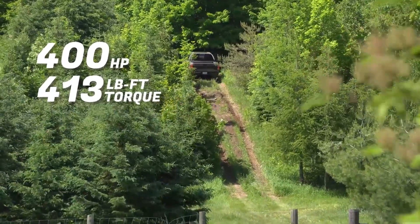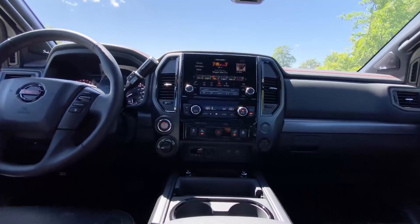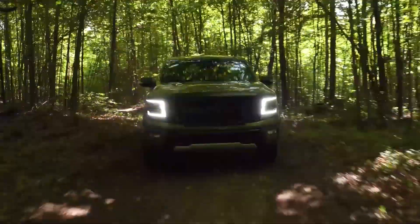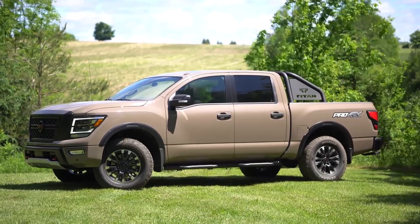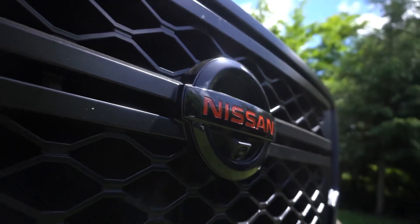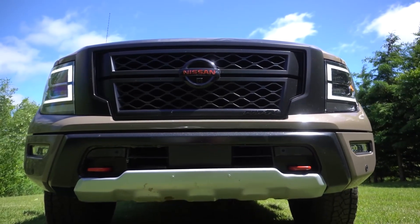The Nissan Titan is also available with a variety of features that make it even more capable for towing, such as a trailer brake controller, a tow hitch receiver, and a trailer sway control system. Price: The Nissan Titan starts at $32,700 and goes up to $60,650 for the top-of-the-line Platinum Reserve trim. There are two cab styles and two bed lengths available, as well as a variety of engine options, including a V8 and a Cummins diesel engine.